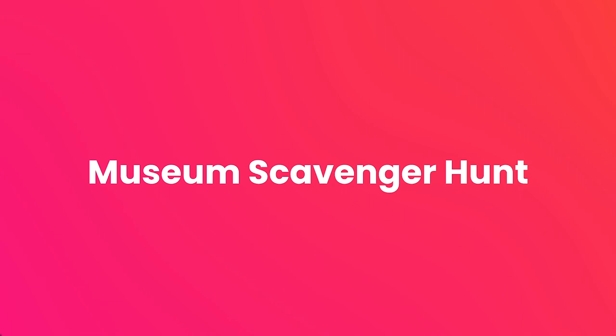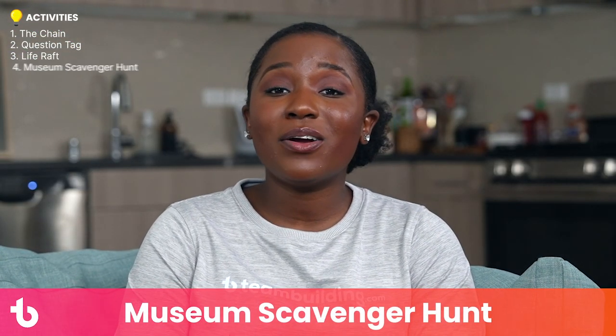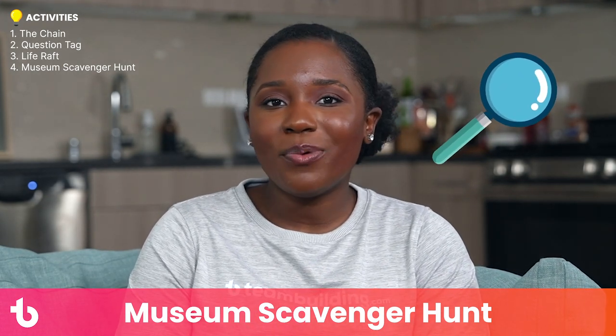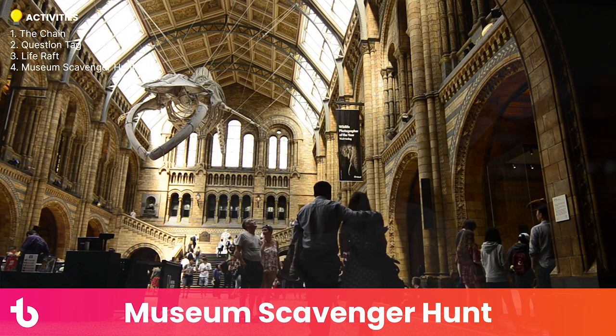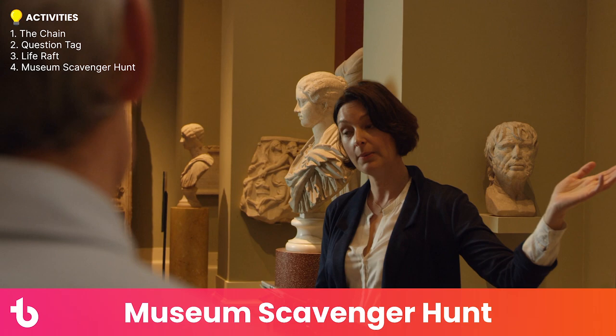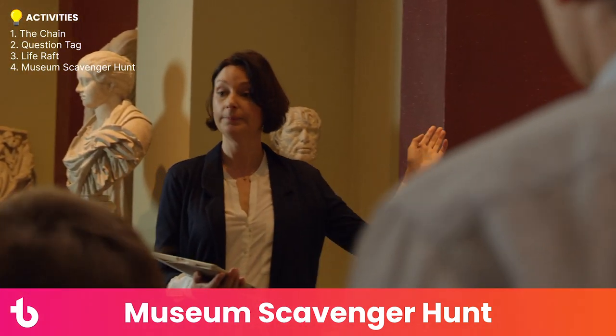Activity number four: museum scavenger hunt. A team building day at the museum can go way beyond a regular group tour. A scavenger hunt is a great way to make exhibits engaging. You can give groups a list of prompts and challenges like, 'snap a picture of a piece that describes your mood on Mondays.'